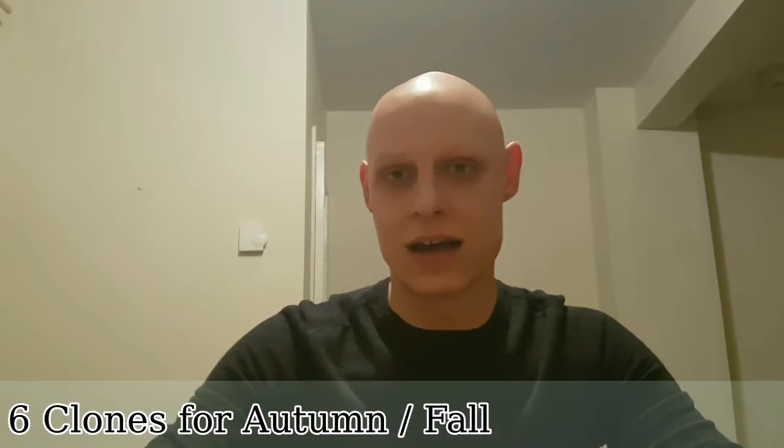Hey guys and welcome to a top 6 list with Stephen. Today I'm going to be bringing you some fragrances which are clones of popular fragrances suited towards autumn. I have 12 clones — two for each fragrance — and I'm going to run them down for you right now.